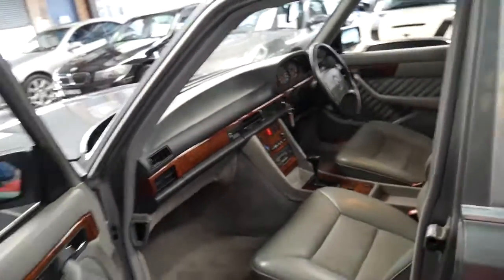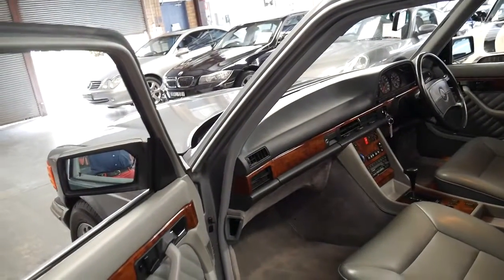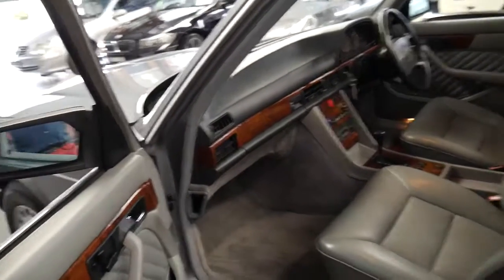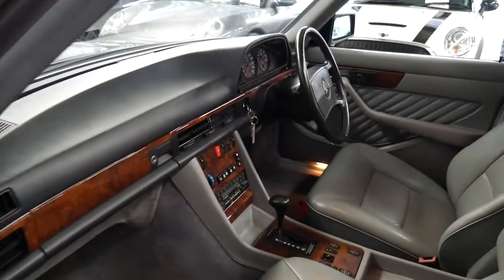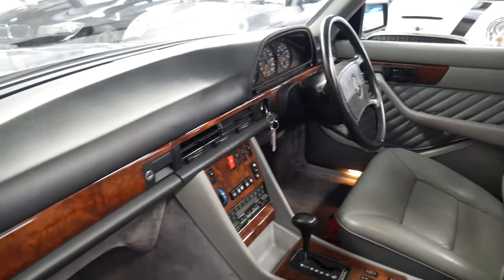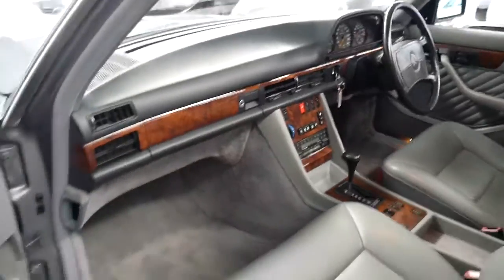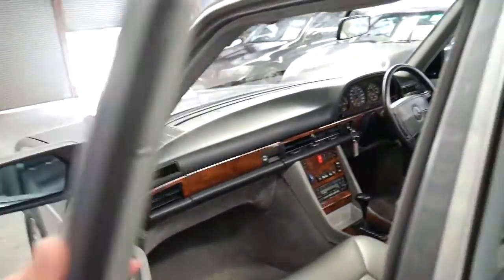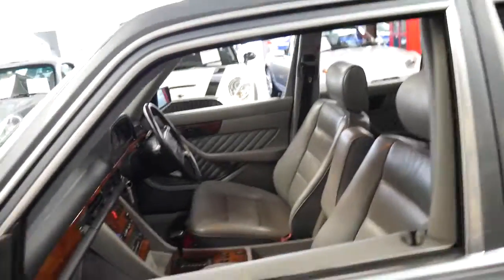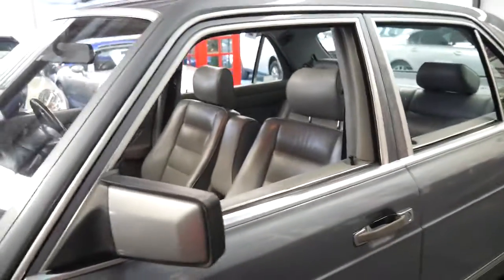I myself have had a number of 420s — I've actually had two 420 SEs and one 420 SEL, and for some reason I've always had a soft spot for the 420 SE. It's got the beautiful lines of the 126 and you've got that beautiful smooth V8 engine.